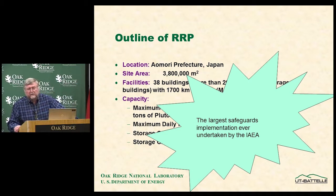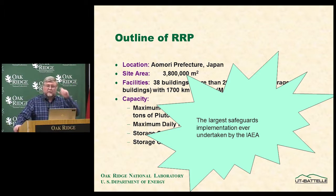The safeguards implementation at the RRP is the largest ever undertaken by the IAEA. The Thorp plant in the UK and the La Hague plant in France are equivalent in size, but IAEA safeguards are not applied there because both are in weapon states. Japan is the only country with a significant large-capacity reprocessing plant that is in a non-weapon state, so the IAEA has considerable focus there.